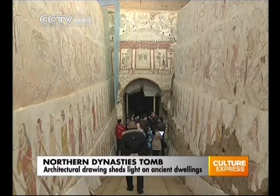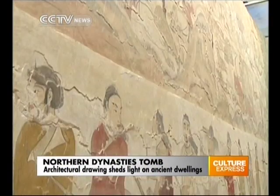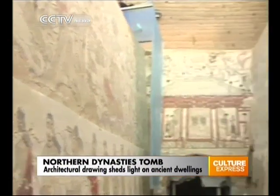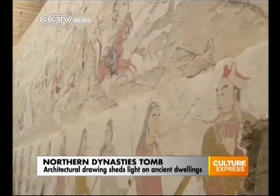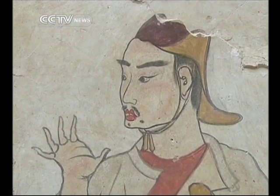This Northern Dynasties tomb, which dates back about 1,500 years ago, is one of the Jiuyuan-Gang tomb complex in the city of Xinzhou. It's a rectangular single-room tomb built with bricks. The walls at both sides of the ramp are in terraced shape, with painted frescoes on each level.